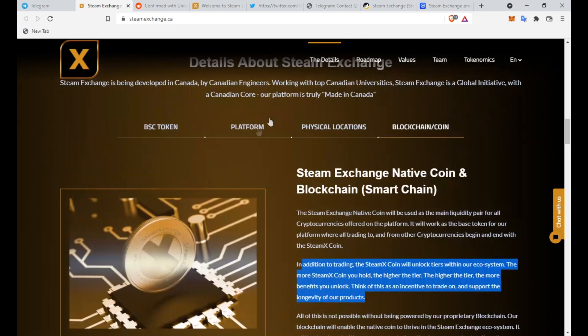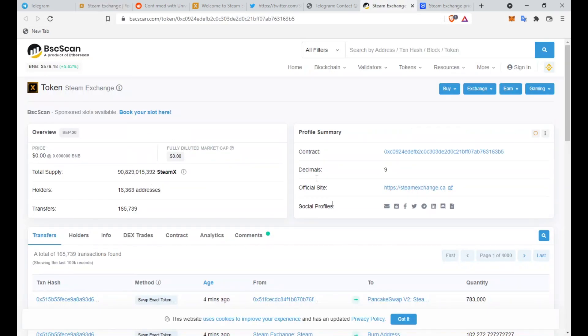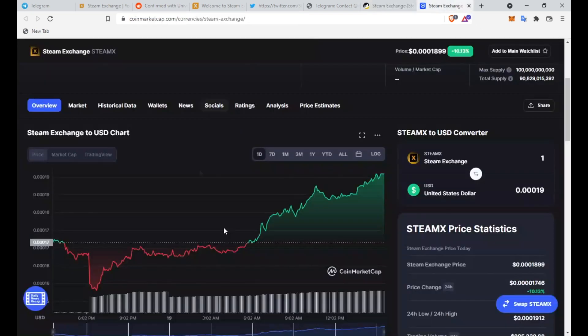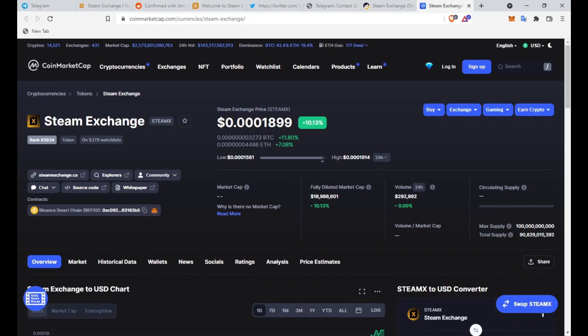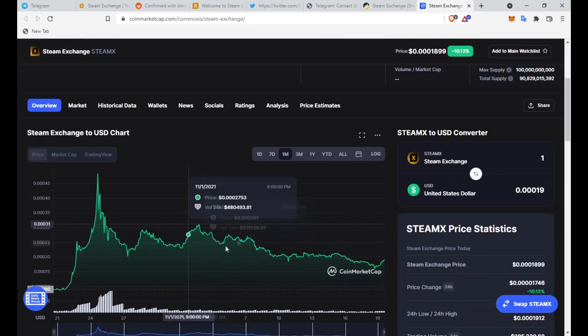You can head over to PancakeSwap or PooCharts to buy this token — it is on the Binance Smart Chain. Looking at BSCScan, there are currently 16,363 holders of this token. It's still very small but growing. The total supply is only 90 billion, which is a low supply — a good sign. The current price has three zeros and then 1899, and it has been going up over the past day, though it did hit an all-time high around double the current price.